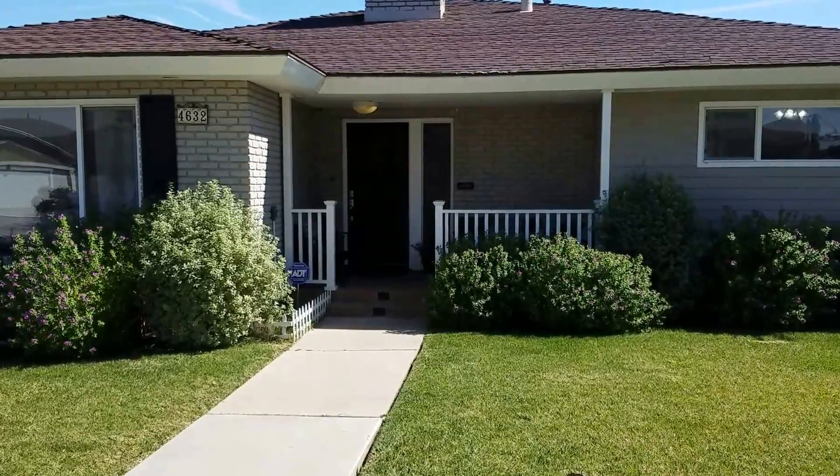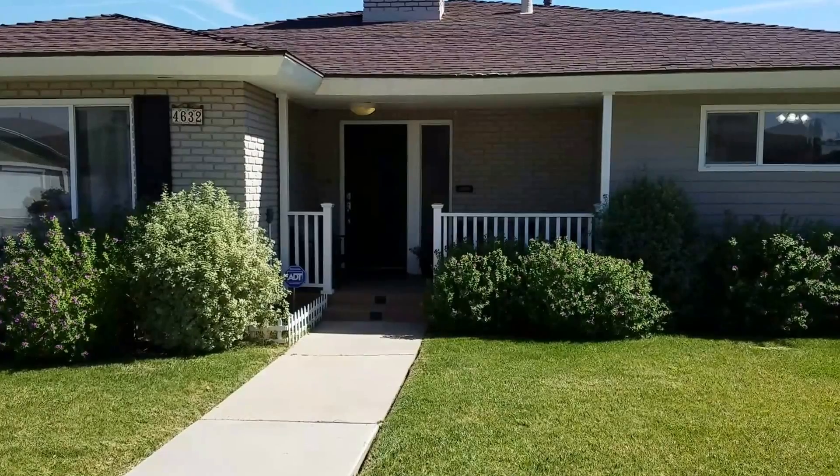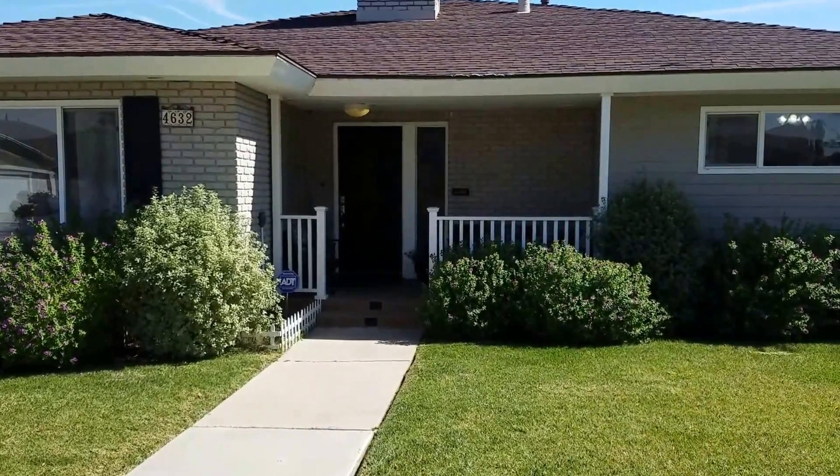Welcome to 4632 Cerritos Drive North in Long Beach, California, in the great community of Bixby Knolls.